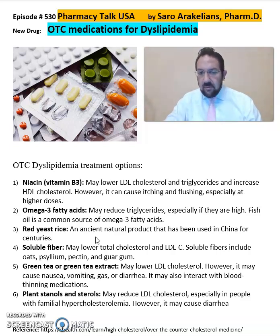Soluble fiber may lower cholesterol levels, including oat, psyllium, pectin, or guar gum.